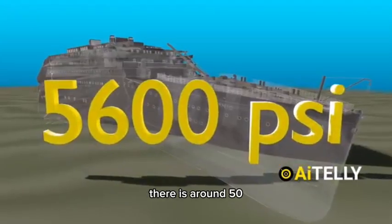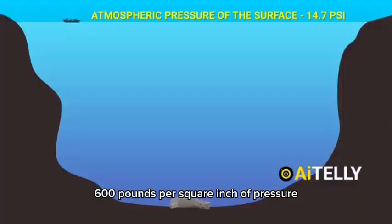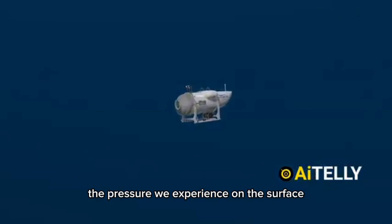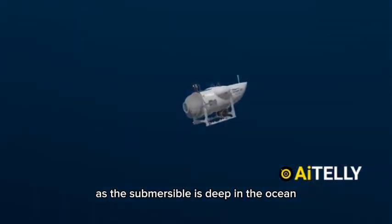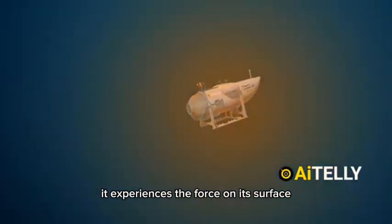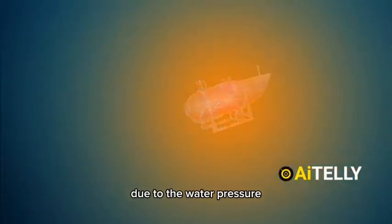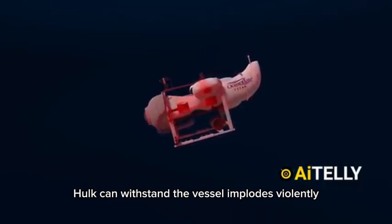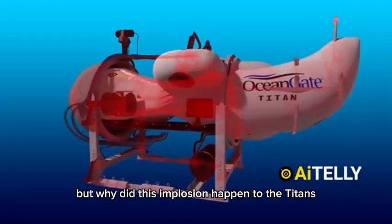At the depth the Titanic rests, there is around 5,600 pounds per square inch of pressure — that's almost 400 times the pressure we experience on the surface. As the submersible is deep in the ocean, it experiences the force on its surface due to water pressure. When this force becomes larger than the force the hull can withstand, the vessel implodes violently.